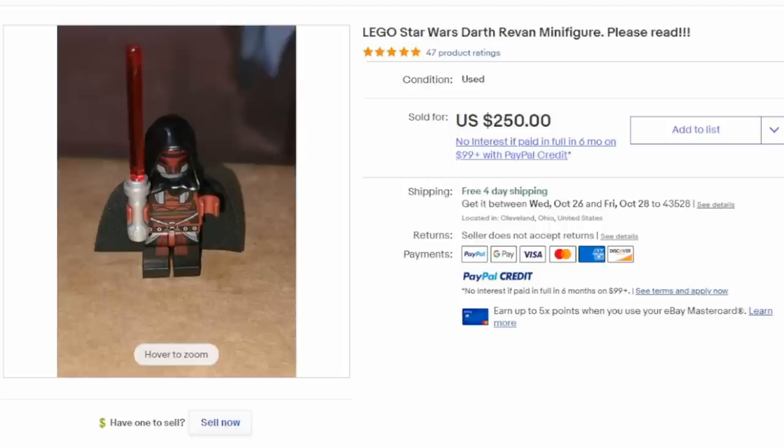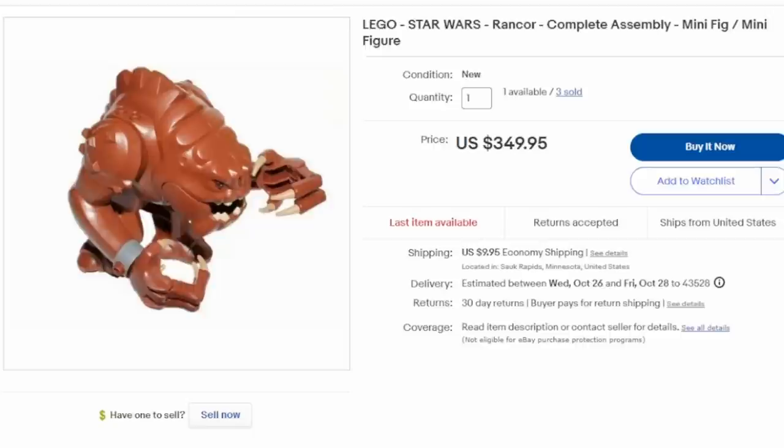Here's the Rancor Monster from the Rancor Pit set — this is one of those figures that just doesn't show up that much. It was an oddball set to begin with, and it is one of the only ways to actually get the Rancor. He can easily sell for $230 to $350, as you see this one here, and this seller had already sold three of them.